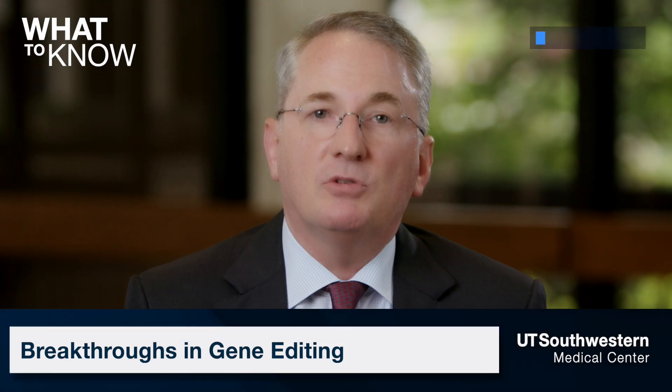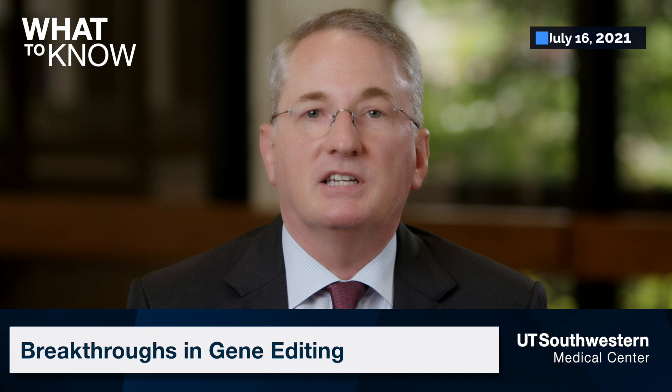Imagine being able to cut out a genetic flaw and change the prognosis of a fatal disease. Advanced gene editing technology underway here at UT Southwestern shows major promise for doing just that.